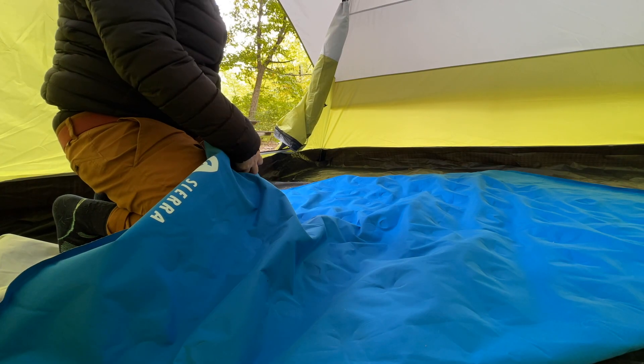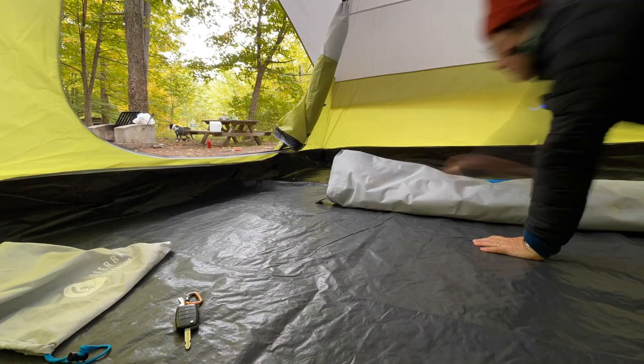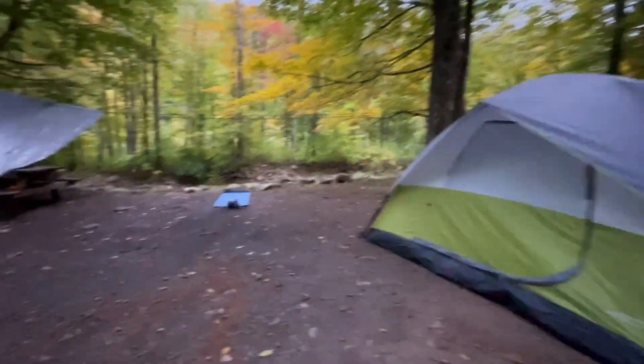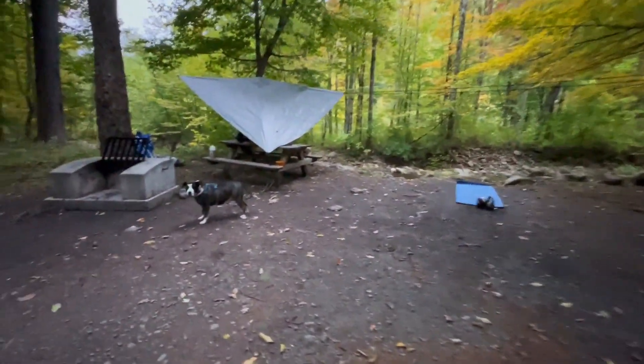I will have a link for both the mattresses in the description. You can use the included pump to deflate the mattress, and storing it away is easy — it fits well in the bag it came in.